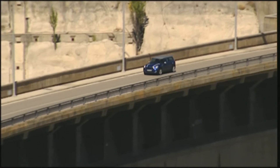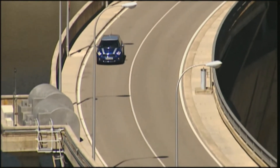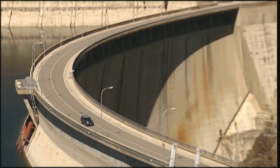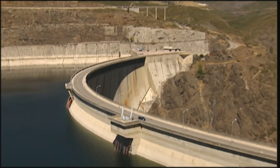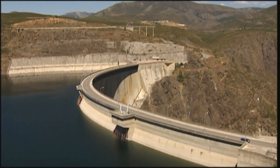Minis are not bargain basement, and the Clubman is no exception. The basic model, the Cooper, with 120 horsepower, costs from 19,900 euros. The diesel version is 1,700 more. You'll need to invest 24,000 euros for the top model, the Cooper S. The list of extras is infamous.